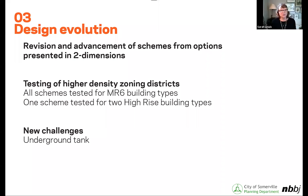This is a revision of the schemes presented in two dimensions at phase one. There are three main schemes we would be looking at — I think there were six in phase one voting. Getting to find what the similarities and preferences were for the different schemes led us to these three schemes. They have been tested for higher building types starting at MR6, and one scheme also has larger footprints that might handle taller building types. Alan will explain those.